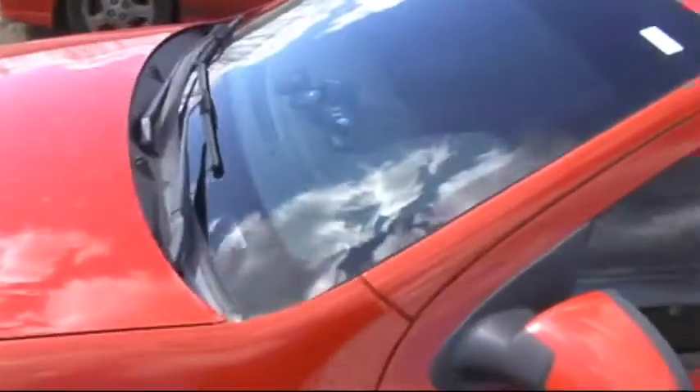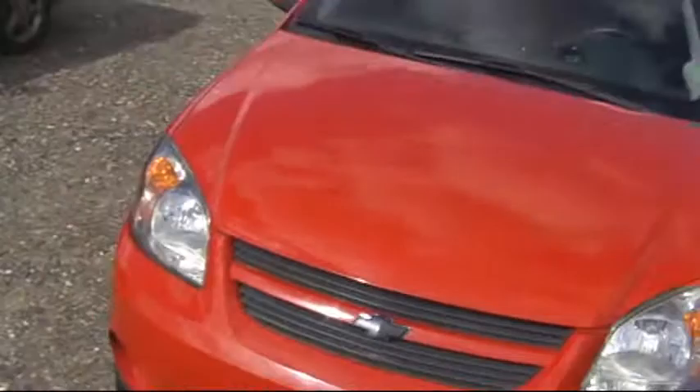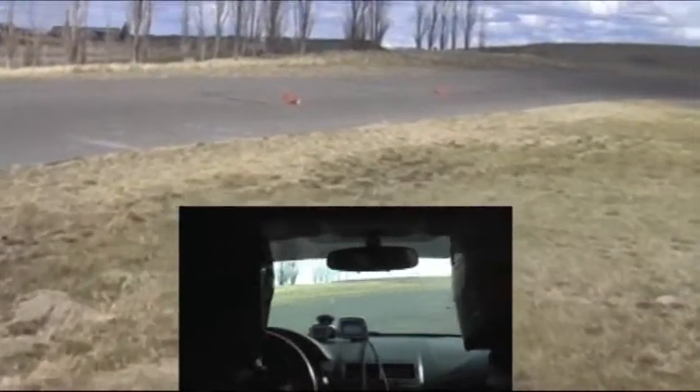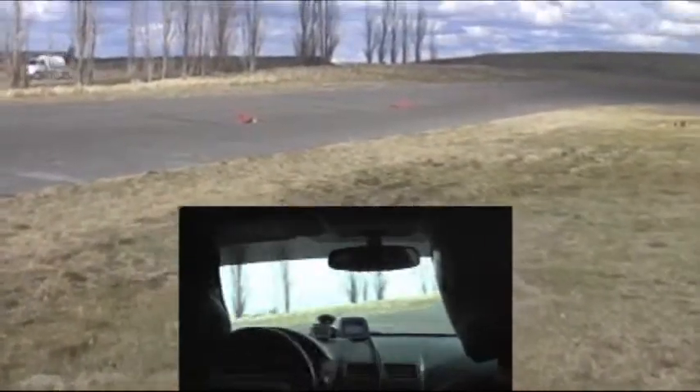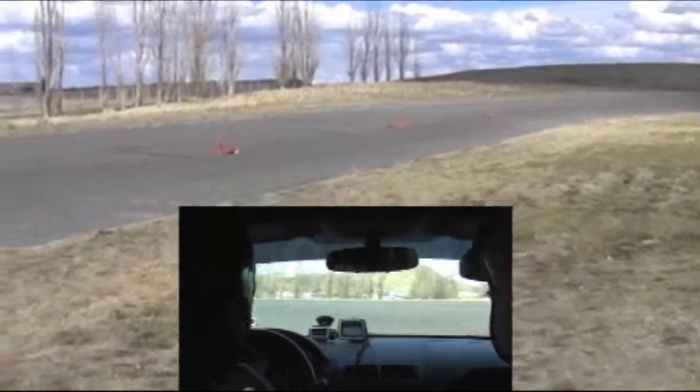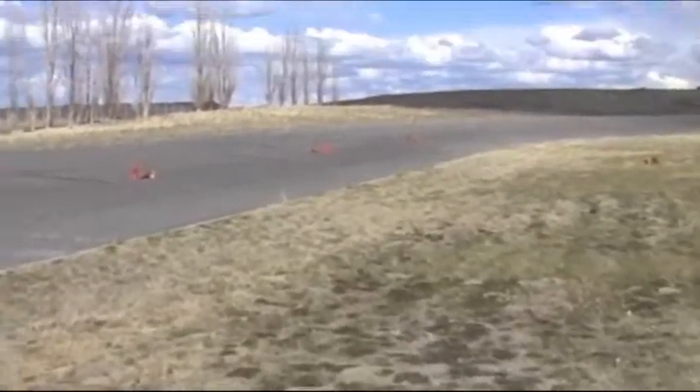That was so fun though. This hardcore sway bar really, really rotates. That was much quicker than I was used to the last time I raced.